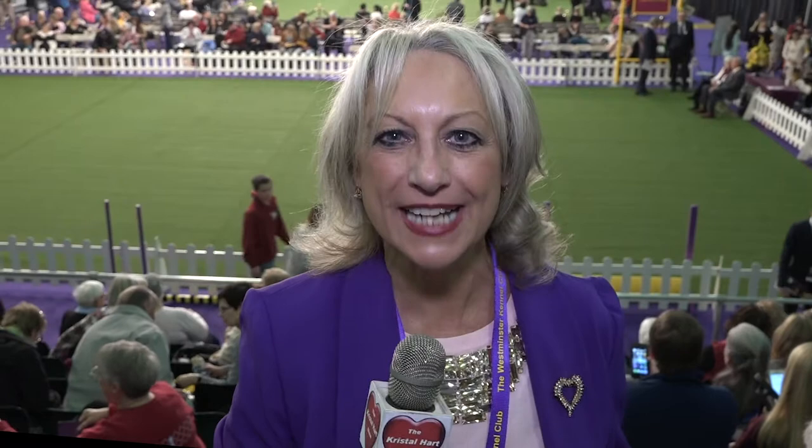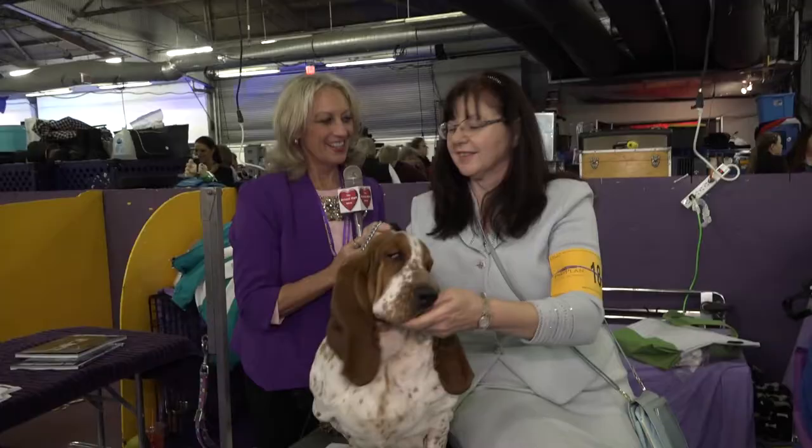Today there are over 2,800 purebred dogs here, all vying for that Best in Show award. Let's take a walk around and meet some of the owners, breeders, and some of these purebred pups.